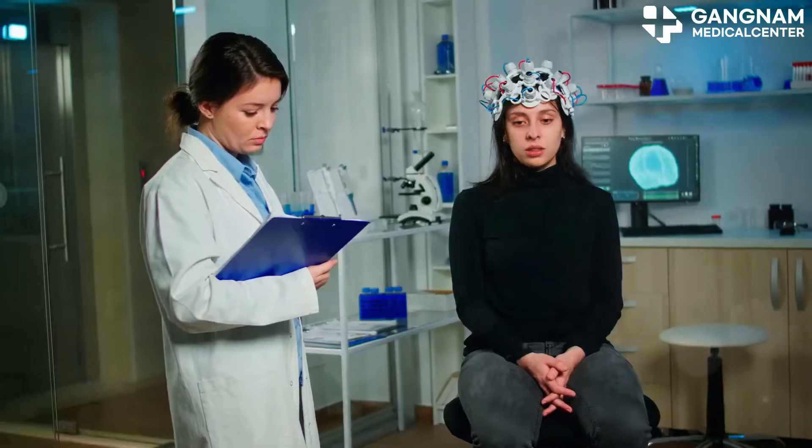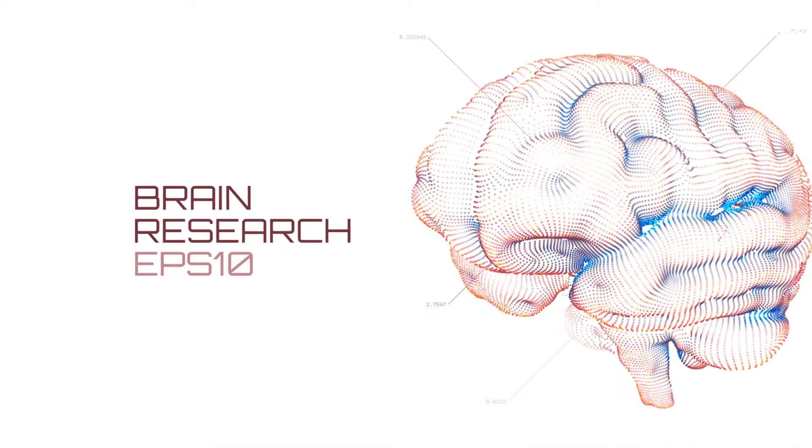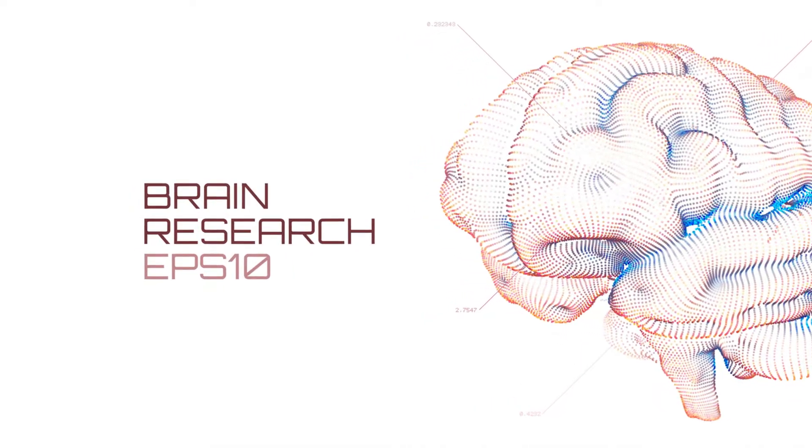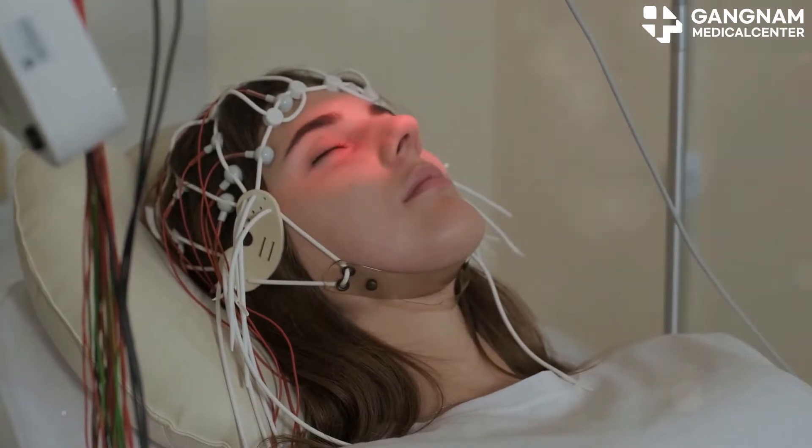EEG, or brainwave therapy, is another powerful tool in our arsenal. This therapy helps boost brain activity, promoting cerebellar nerve activation. When you combine this with stem cell therapy, the results can be truly synergistic.